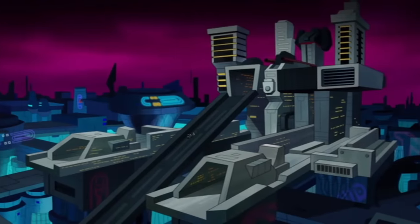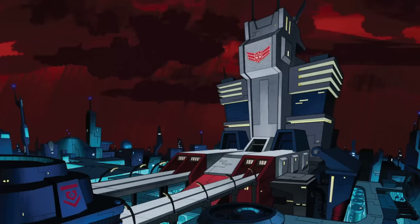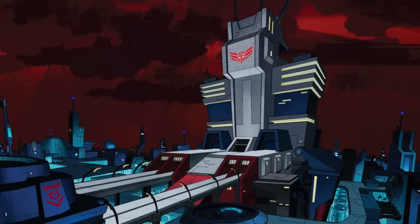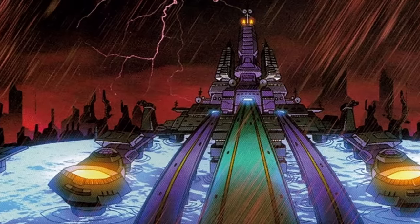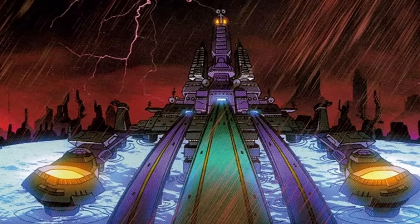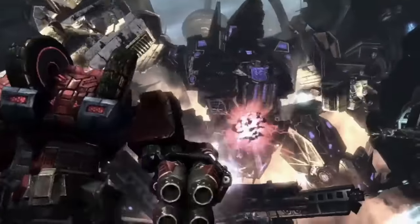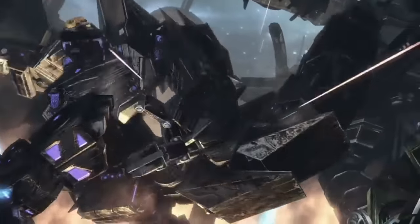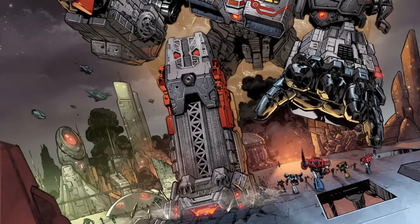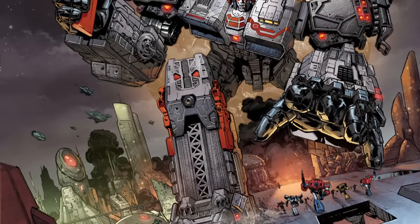Metroplex, Fortress Maximus, and Trypticon did show up in Transformers Animated towards the end of the decade, but only as non-transforming buildings with no implication that they were alive or had robot modes, while Trypticon appeared in the War for Cybertron video game, but as a space station.